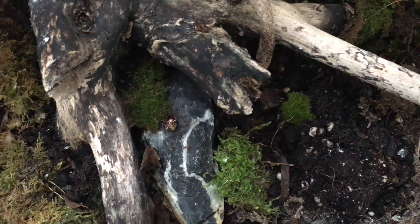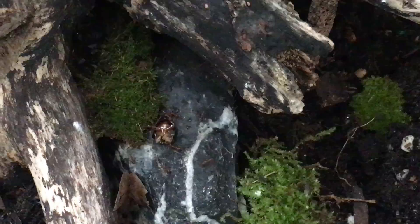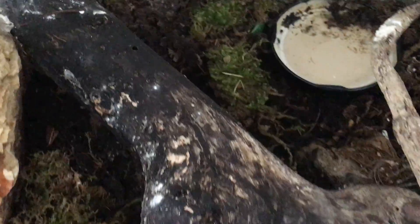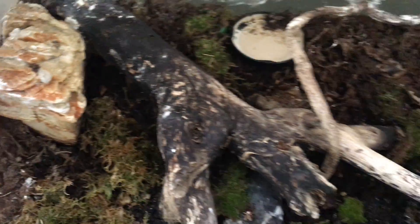Over here is the entrance to one of their nests — here, and here, and also here and here. I'm pretty sure they live underneath this huge log.